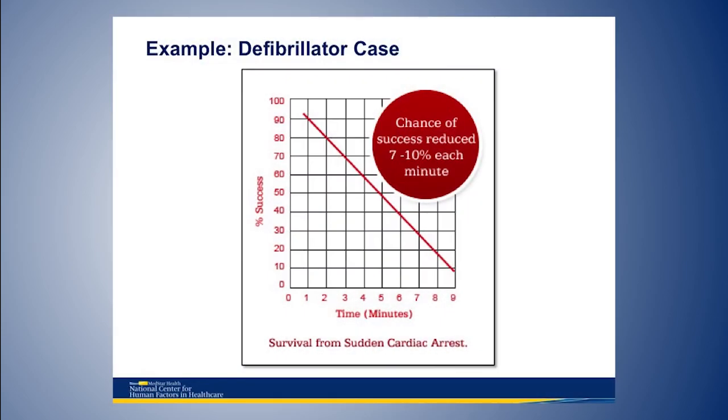Let me bring this down to earth with an example. Most of you know that defibrillation is one of those things where every second counts. In the emergency medicine environment, when somebody's heart stops in a rhythm that can be shocked back to normal, for every minute that goes by from the time of cardiac arrest until the time you shock, there's a 10 percent less chance of resuscitating the patient. This is truly a time when every second counts.